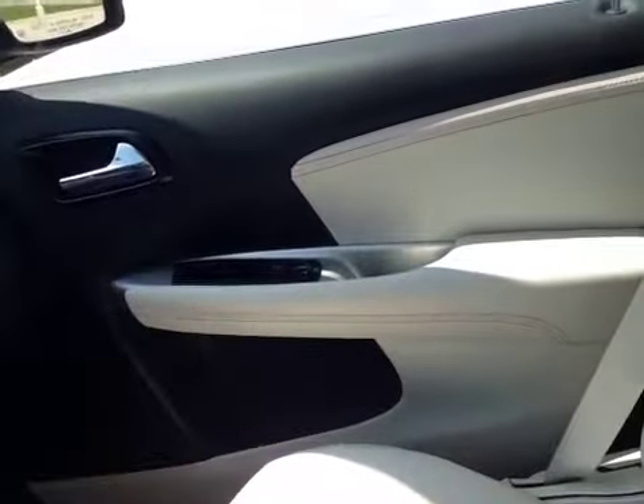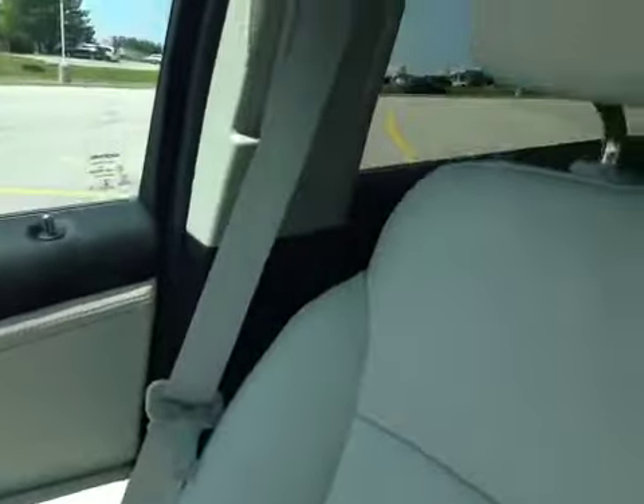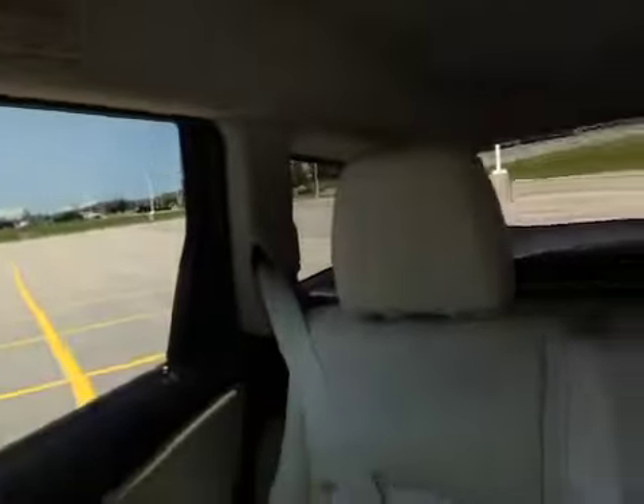When you take a look at the vehicle, it is white leather with tan contrast stitching. Over there you can see the side impact airbags and side curtain airbags.